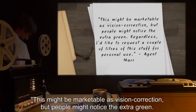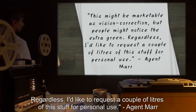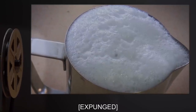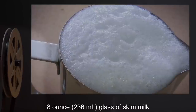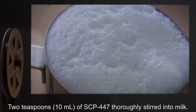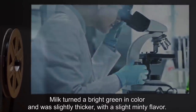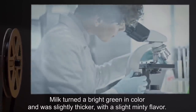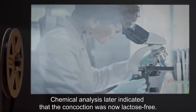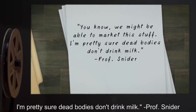Notes Two: This might be marketable as vision correction, but people might notice the extra green. Regardless, I'd like to request a couple of liters of this stuff for personal use. — Agent Mar. Date: expunged. Test Subject: Eight-ounce, 236-milliliter glass of skim milk. Procedure: Two teaspoons, 10 milliliters, of SCP-447 thoroughly stirred into milk. Results: Milk turned a bright green in color and was slightly thicker, with a slight minty flavor. Chemical analysis later indicated that the concoction was now lactose-free. Notes: We might be able to market this stuff. I'm pretty sure dead bodies don't drink milk. — Professor Snyder.